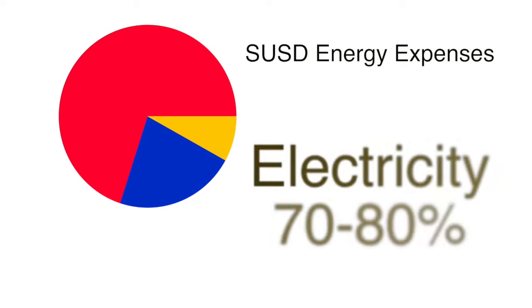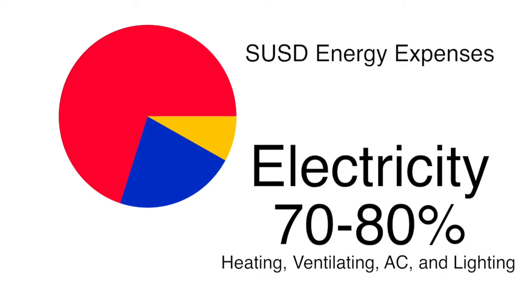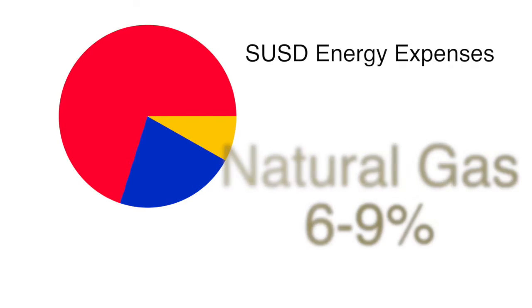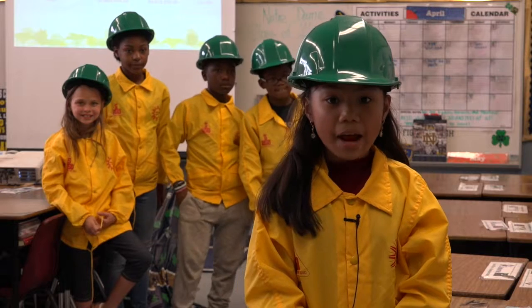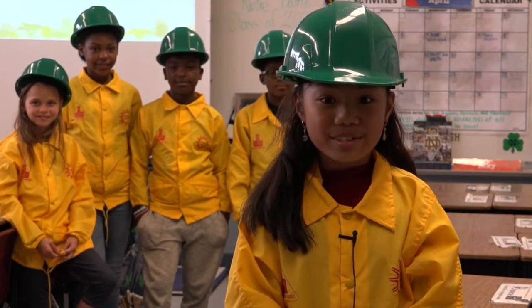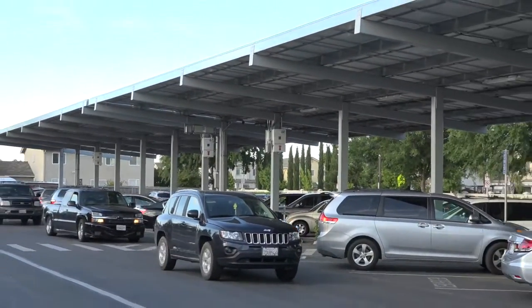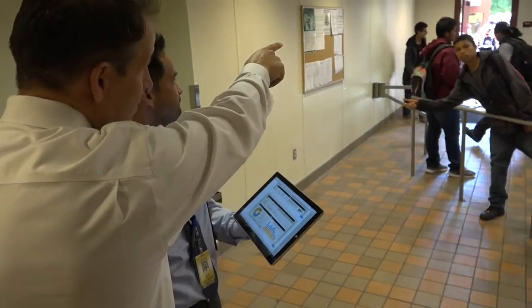Historically, electricity has been between 70 to 80 percent of our annual utility costs. This is the majority of our expenses, so we have to concentrate on things that reduce our heating, ventilating, air conditioning, and lighting. Natural gas has been around 6 to 9 percent, and water has been 15 to 22 percent of our annual utility costs. Our school district needs that money for more important things like teachers and programs that can improve our test scores, and we should reinvest that money into additional conservation programs that maximize our savings and pay future dividends.